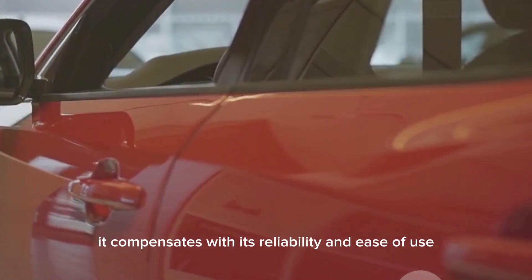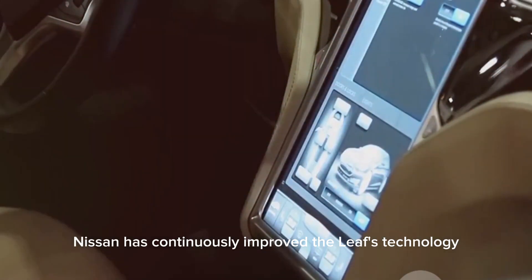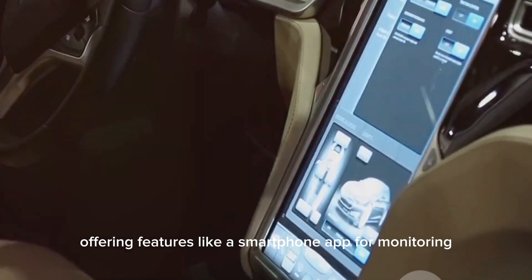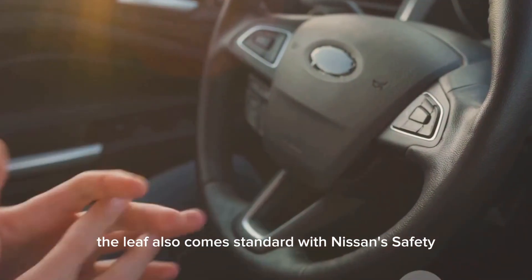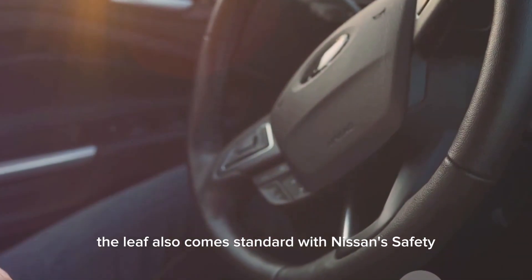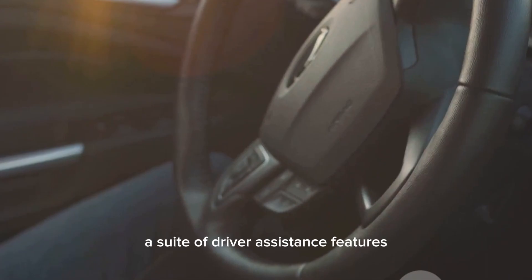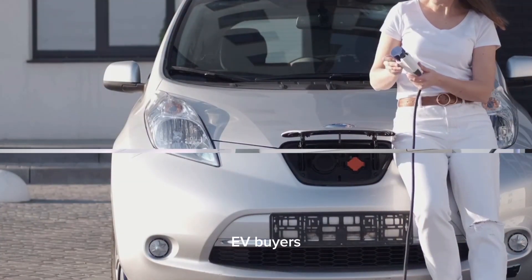While the LEAF may not have the flashiest design, it compensates with its reliability and ease of use. Nissan has continuously improved the LEAF's technology, now offering features like a smartphone app for monitoring, charging, and controlling climate settings. The LEAF also comes standard with Nissan's Safety Shield 360, a suite of driver assistance features, and it remains a compelling option for budget-minded EV buyers.